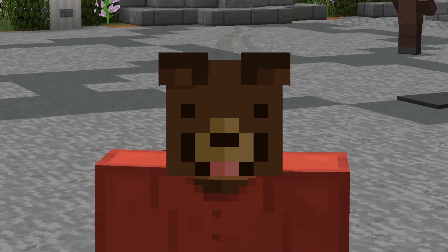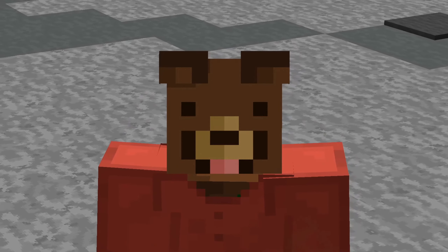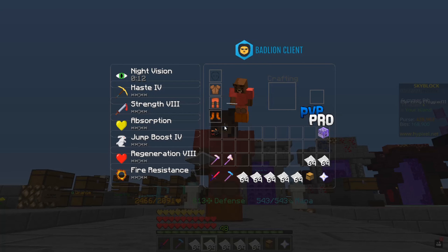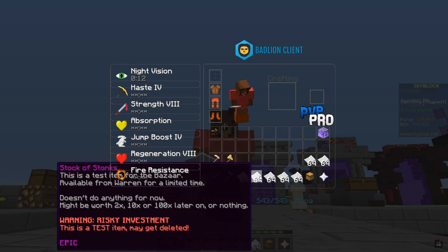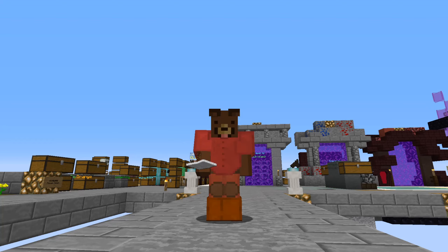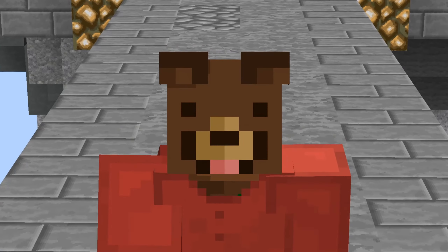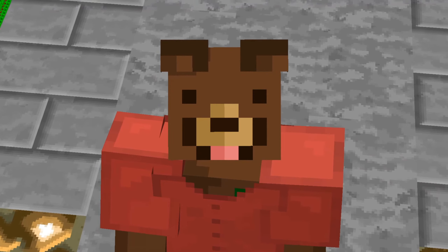We literally just bought booster cookies, activated them, and went AFK. How many of you remember Stocks of Stonks? You were able to buy them and I thought there would be a stock market for it, but they are literally worth nothing — it's definitely a risky investment. But the best investment is booster cookies because they kind of work like stocks: you buy them, wait until a new update comes out, and bits are going to be a lot more valuable.